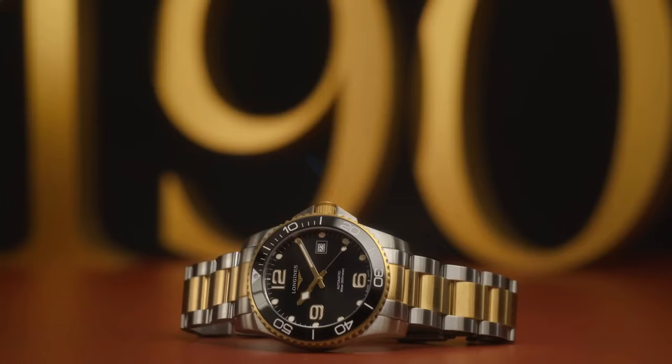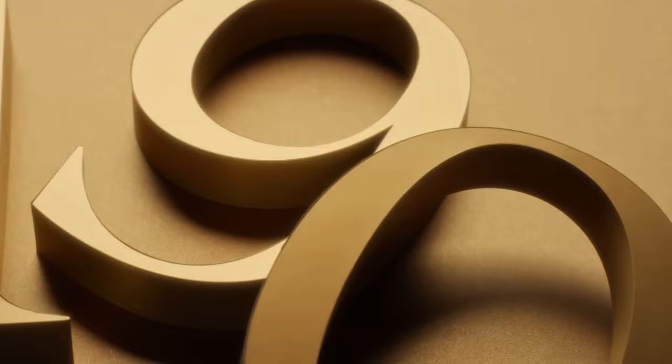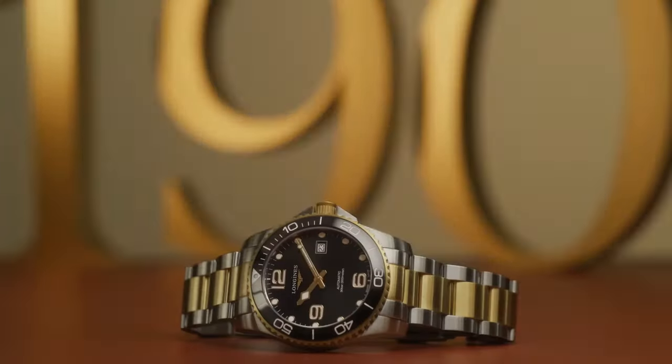Functions: date, hour, minute, second. Additional info: original box, manual, complete accessories. Hydro Conquest series. Luxury watch style. Watch label: Swiss Made.